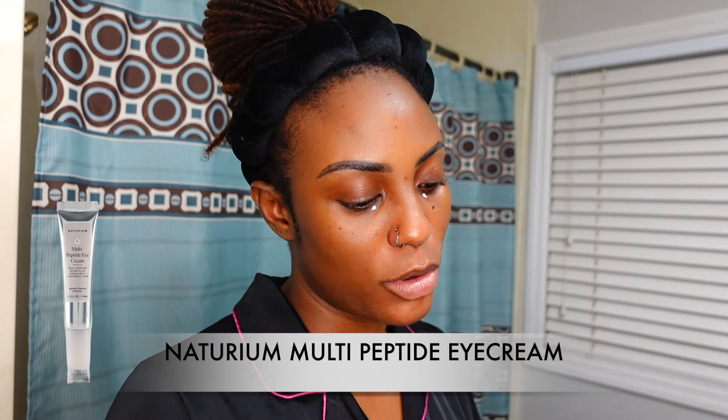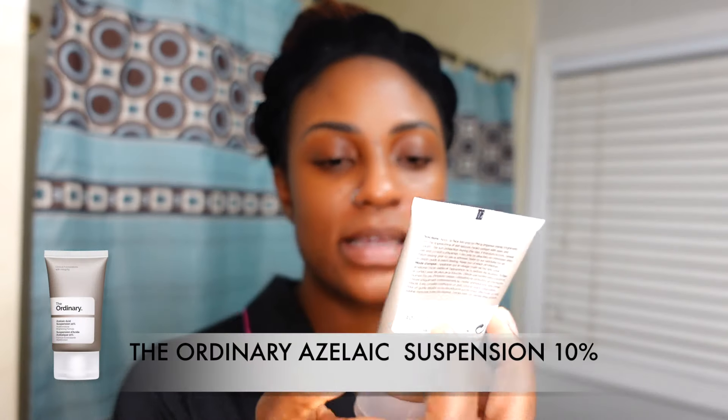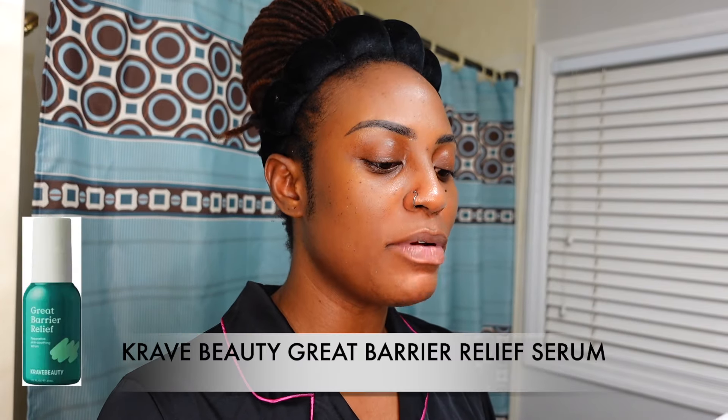My skin is feeling a little sensitive tonight so I'm using the Naturium multi-peptide eye cream. I also got new Naturium products today — very excited. I'd normally use azelaic acid suspension from The Ordinary on exfoliation nights, but since my skin is sensitive I'm using the Great Barrier Relief reparative skin-soothing treatment from Crave Beauty — two pumps. I'll stretch out my azelaic acid use since it can sting.